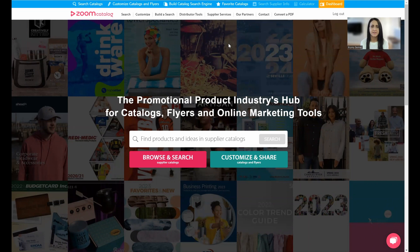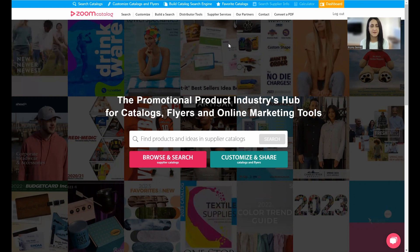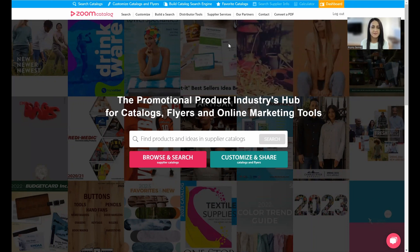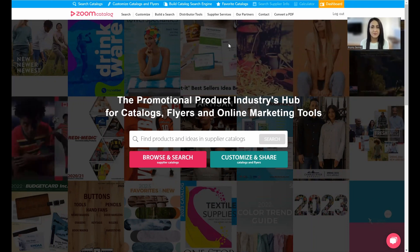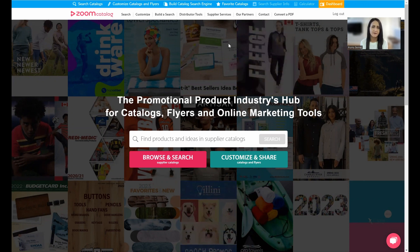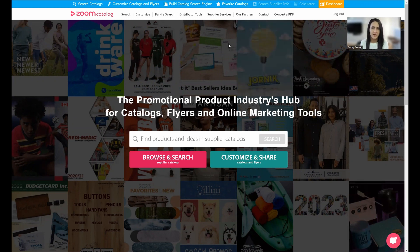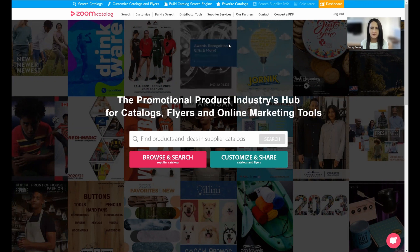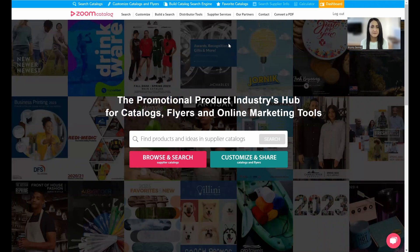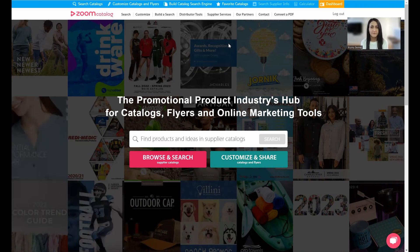A little background: we've been in the industry since 2009. The company was initially built by my mother, who was a promotional product distributor. I grew up filing her print catalogs. We recognized there was a big problem with those catalogs — that's how suppliers got their products to distributors. Distributors would receive thousands of print catalogs, try to sort them into filing cabinets, reference them for ideas, and then get them to customers.